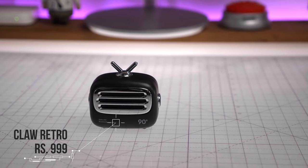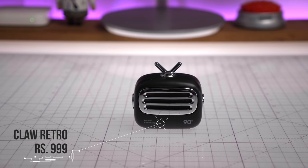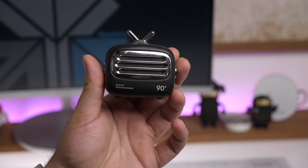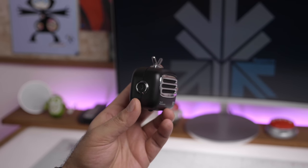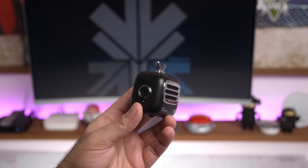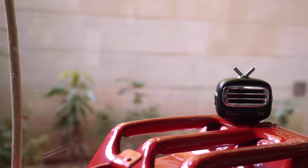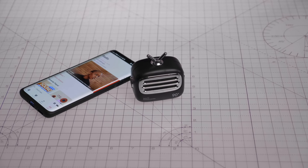Finally, another fun speaker — the Claw retro Bluetooth speaker, which looks like an old radio or television set. It comes in three colors: white, black, and blue. It pairs simply with your smartphone, comes with a 3-watt driver, and has impressive sound with a good amount of bass. It has a 1000mAh built-in battery, a microphone for phone calls, a charging port on the left, and a single button for pairing. It's a great gifting idea or a fun little desk speaker.